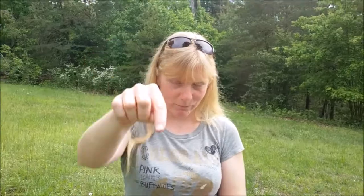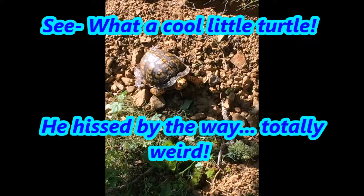This morning we saw a turtle outside, up here in the mountains — go figure, right! I'll put a picture in right about now. Cool looking little turtle, huh.